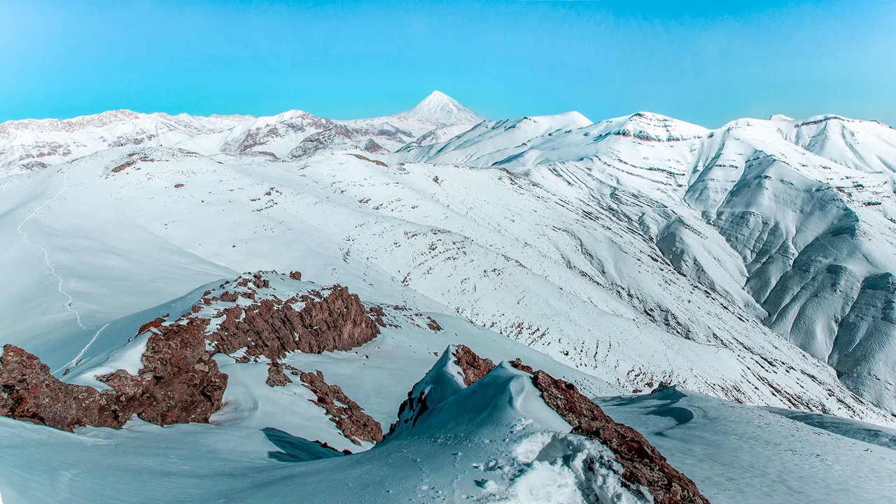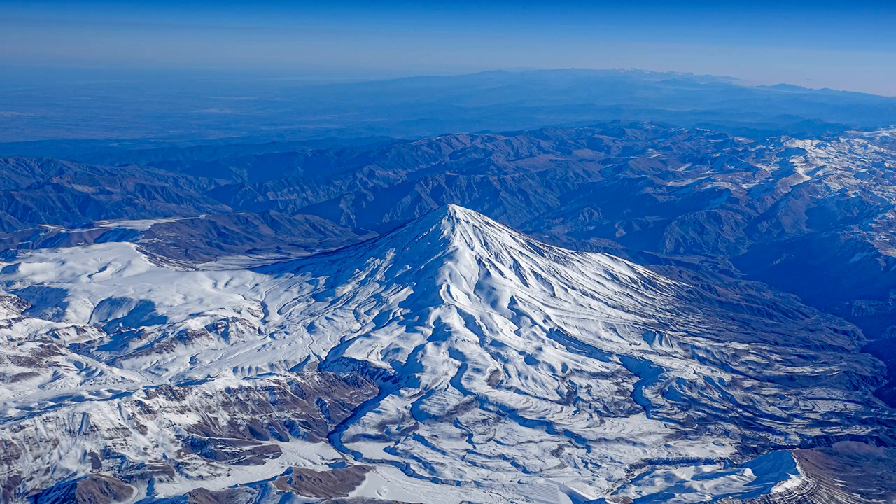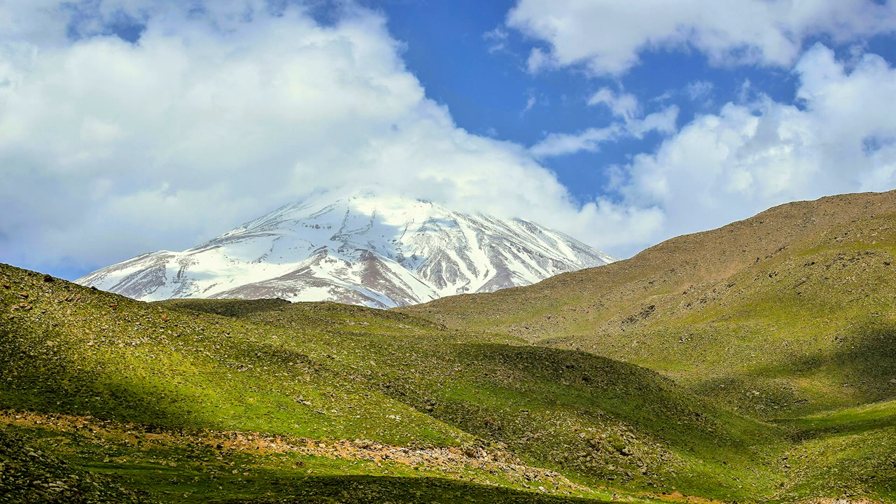Damavand has seven glaciers and is surrounded by five rivers including Tine from the north, Haras from the south and east, Lar and Divasiab from the west, and Panjou in the east.